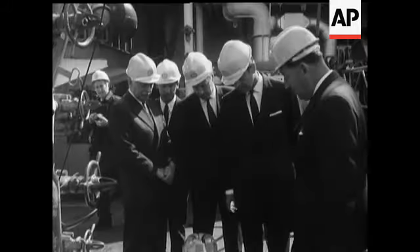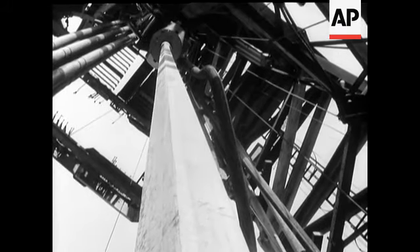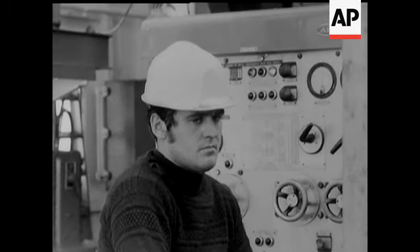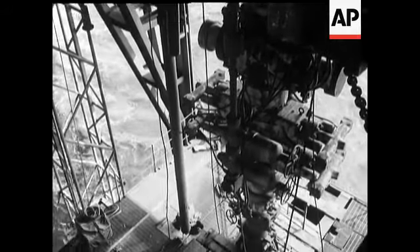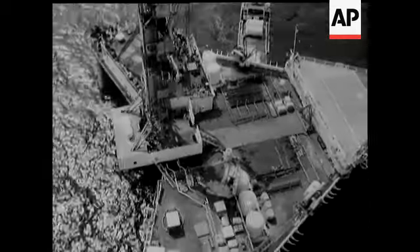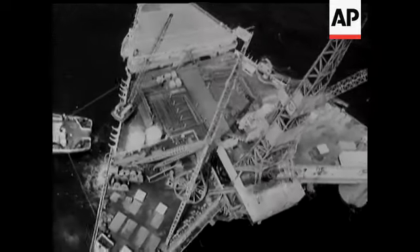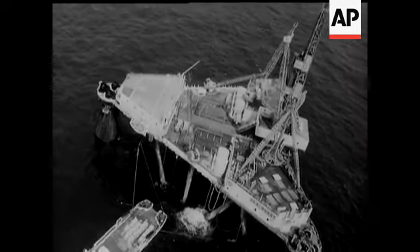It takes a full time crew of 40 to man her. One of the things Philip learned about the amazing Sea Quest is that it's mounted on a tripod standing on the sea bed. Each leg of the tripod has three anchors and those anchors are big — each one about the size of a London bus. There aren't any buses in the North Sea though, just rigs like Sea Quest and helicopters to service them.